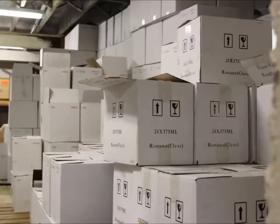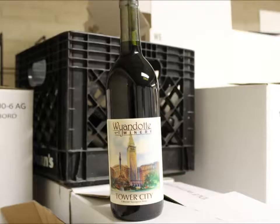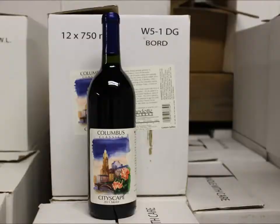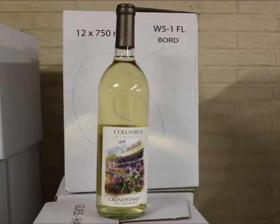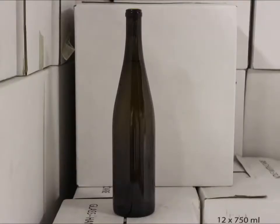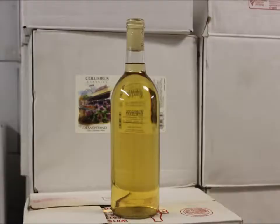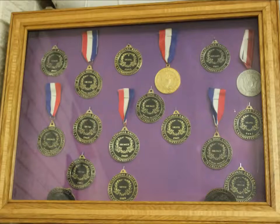Down here they have cases upon cases of wine, and I just had to grab a couple out and show them to you. Numerous awards for some really good wine.